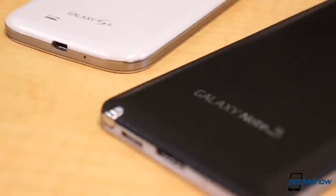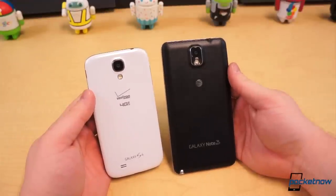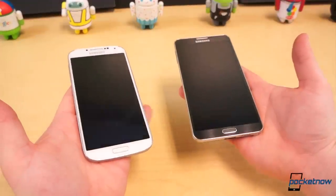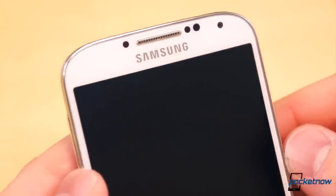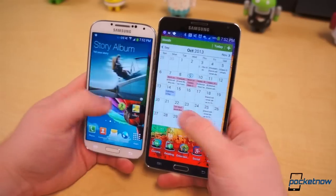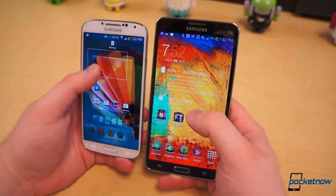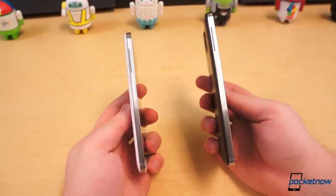Side by side, it's impossible to mistake these two devices as anything but Galaxy smartphones made by none other than Samsung. It's a case of big brother, little brother, only it's the younger brother that's bigger and more mature. Both feature similar aesthetics from the front and sides — a subtle pattern or texture beneath the glass, a physical home button between two capacitive menu and back buttons, the same silver perforated speaker grille, and minimal bezel. The hard edges offer similar profiles as well, but that's where the visual similarities come to a grinding halt.